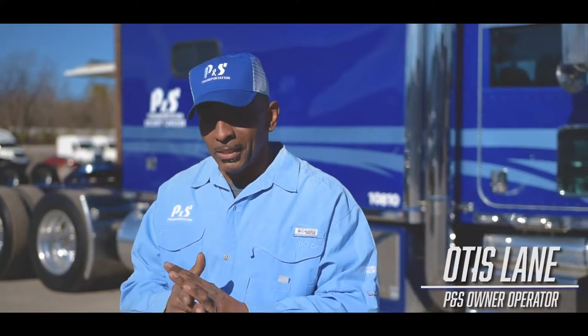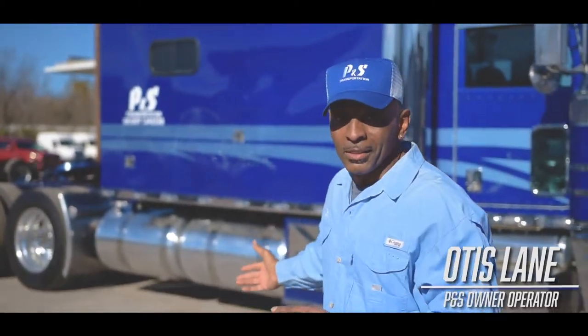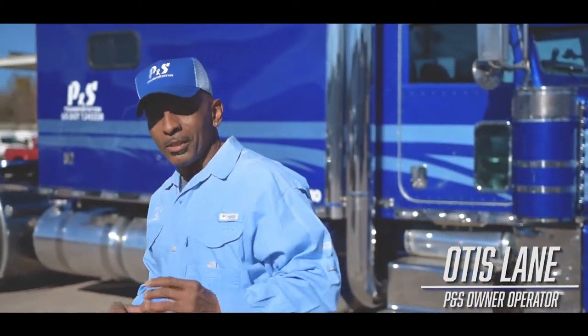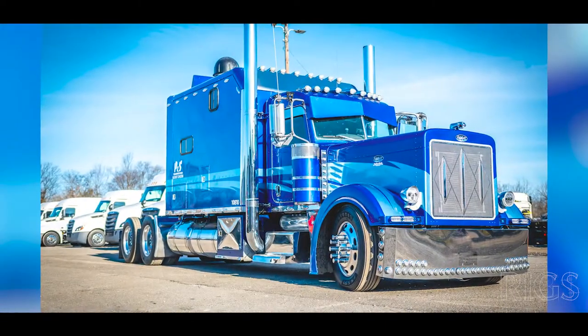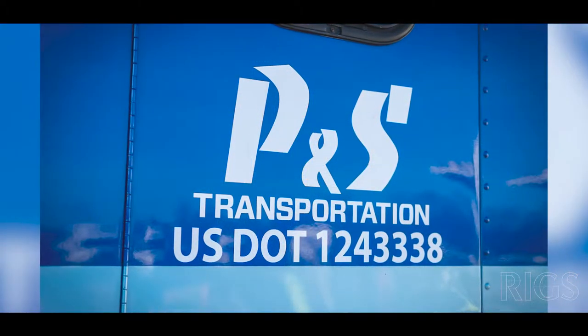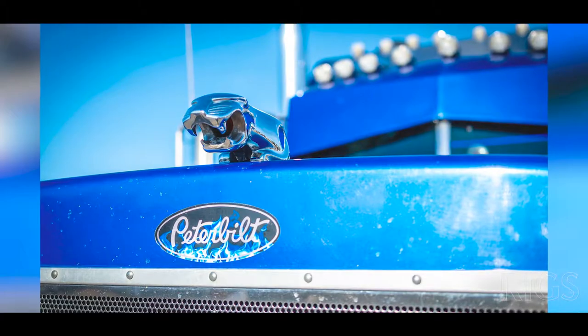Hi, I'm Otis Lane. I want to welcome you to P&S and introduce you to my P&S truck. If you follow me, I'll give you a good tour. What you're looking at here is a 2006 Peterbilt 379 that's been totally redone — engine, transmission, rear ends, everything.